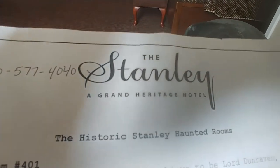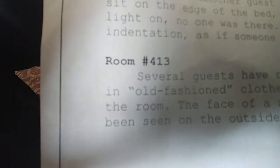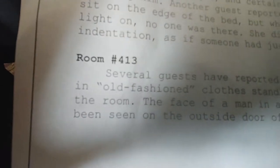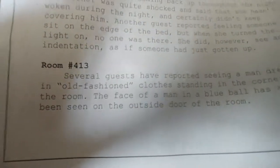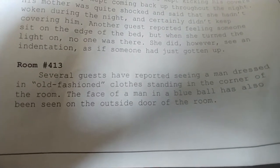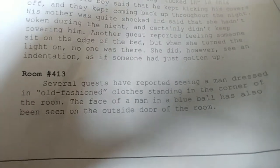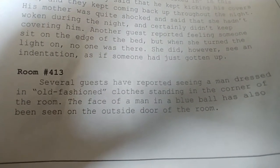This was provided to us by the Stanley Hotel — it's the historic Stanley Haunted Rooms. This is the one we're in, room 413. Several guests have reported seeing a man dressed in old-fashioned clothes standing in the corner of the room. The face of the man in a blue ball has also been seen on the outside door of the room.